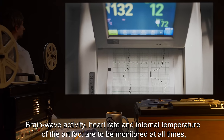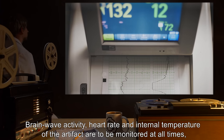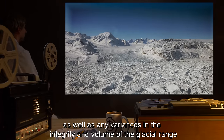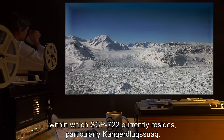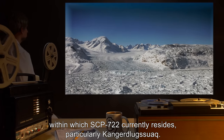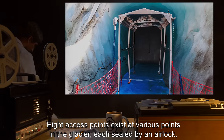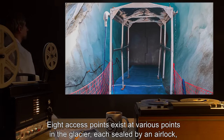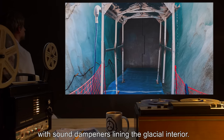Brainwave activity, heart rate, and internal temperature of the artifact are to be monitored at all times, as well as any variances in the integrity and volume of the glacial range within which SCP-722 currently resides, particularly Khanggur Lugsuak. Eight access points exist at various points in the glacier, each sealed by an airlock, with sound dampeners lining the glacial interior.